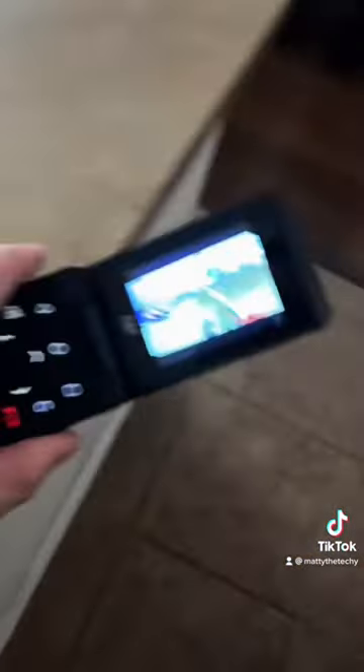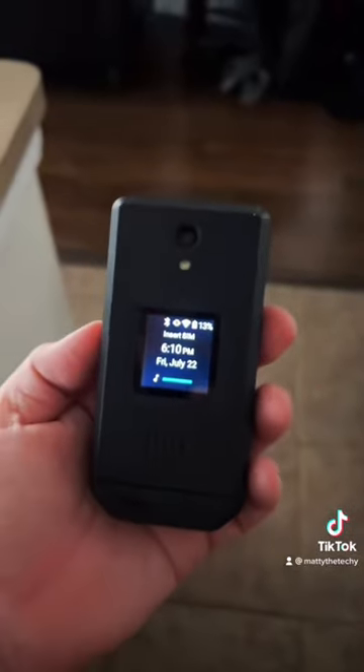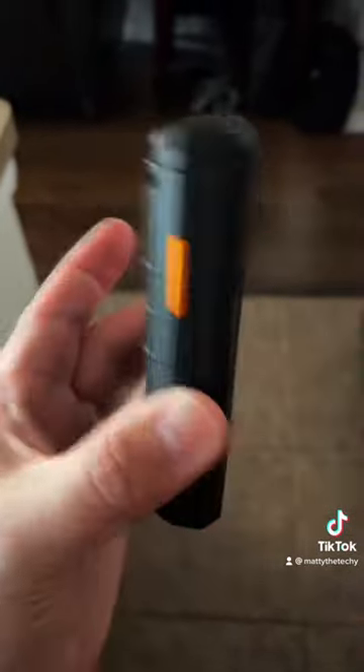I mentioned YouTube — using it on this device, it's not super convenient, but it works. In case you're curious, let's say you're listening to a podcast or something on YouTube, it does work when it's closed.